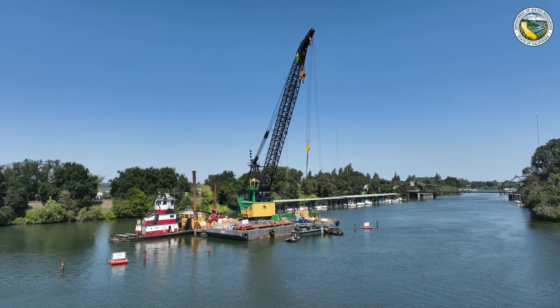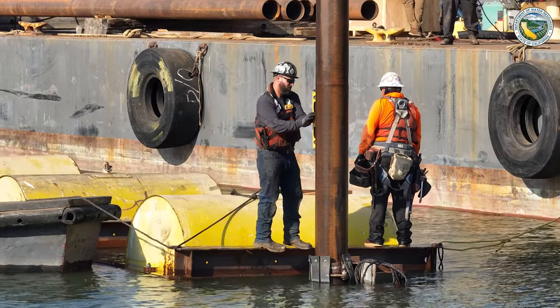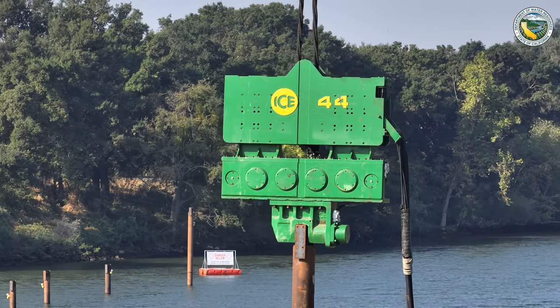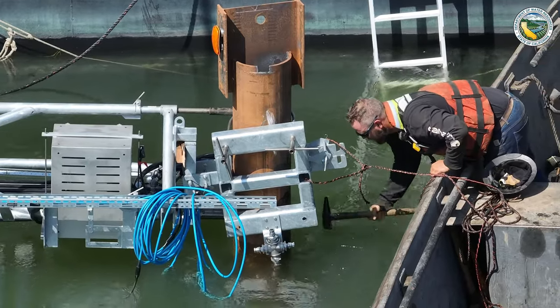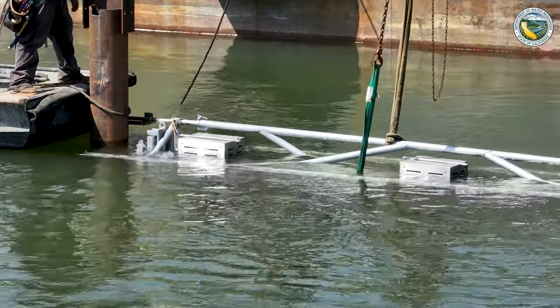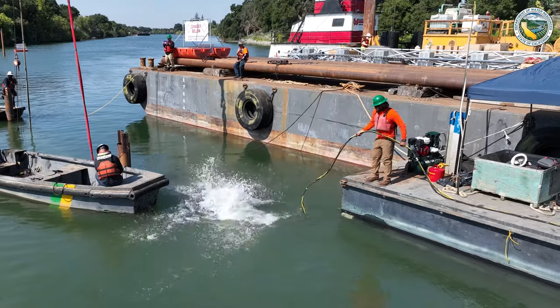There are a few steps to putting the BAFF system in. The first is to drive big piles using the large crane back there with a large hammer into the riverbed. From there, we set brackets onto the piles, and our frames mount onto those brackets and can be slid down to the target depth. Once in, we hook up power, communications, and air supply to all of those.